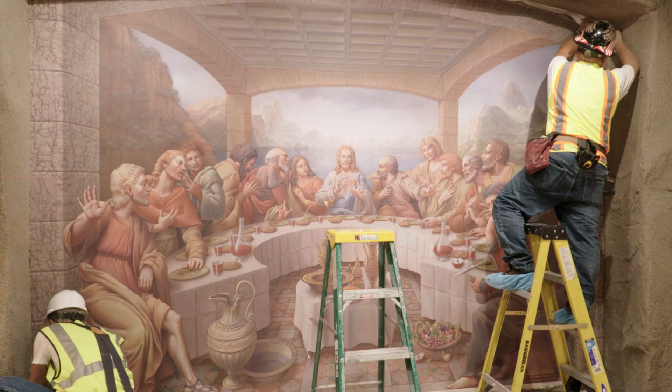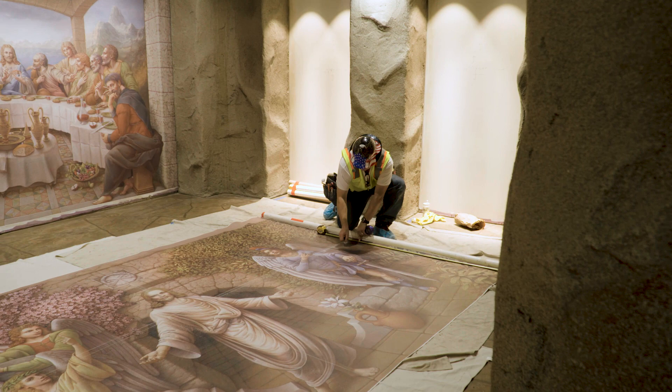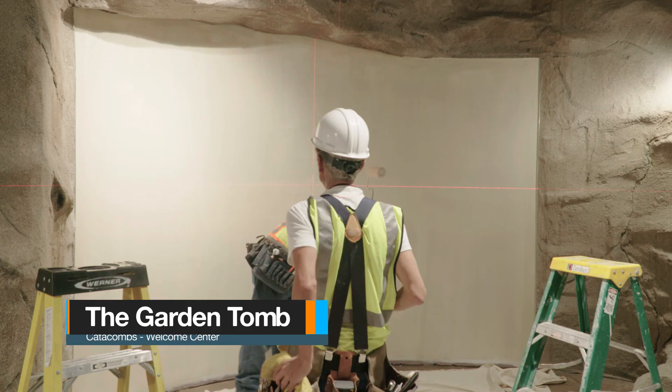It's kind of like wallpaper. They prepared the wall surface, then they put the paste on the wall, then they measured horizontally and vertically to get the right level, and then they went ahead and put the canvas up on the wall.